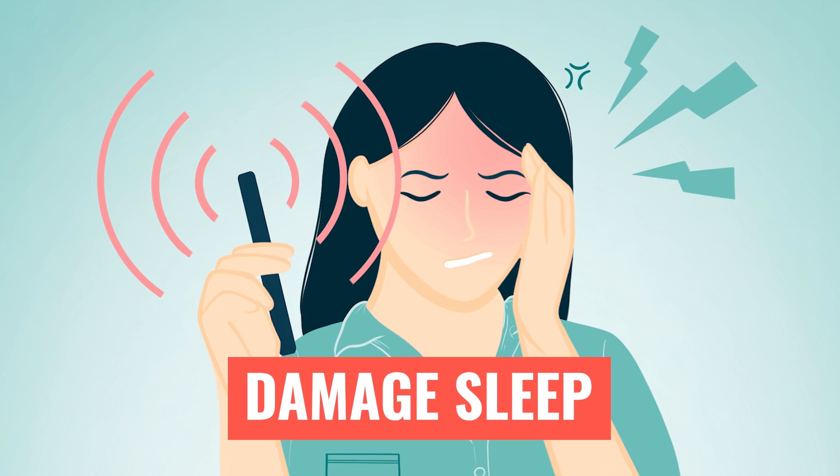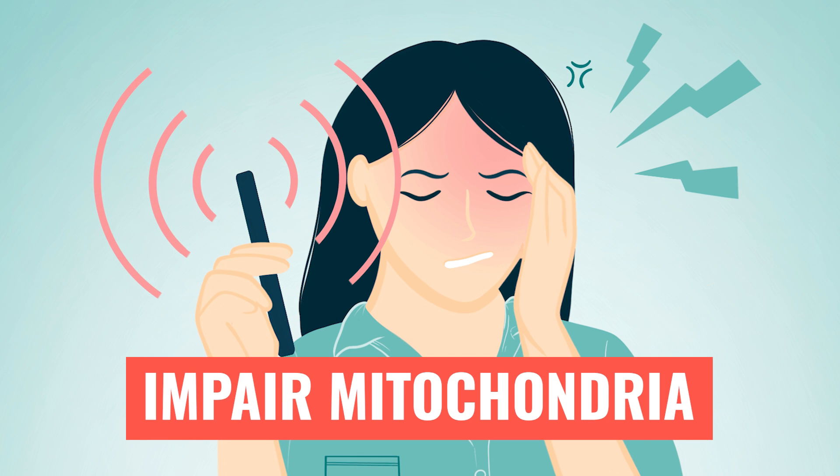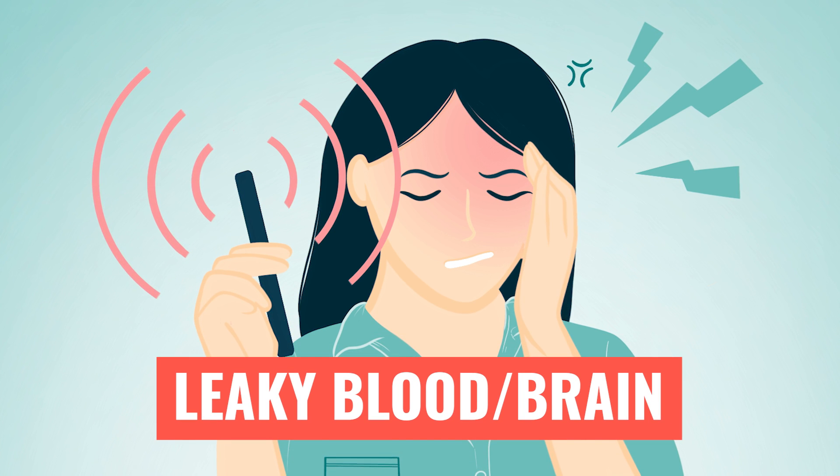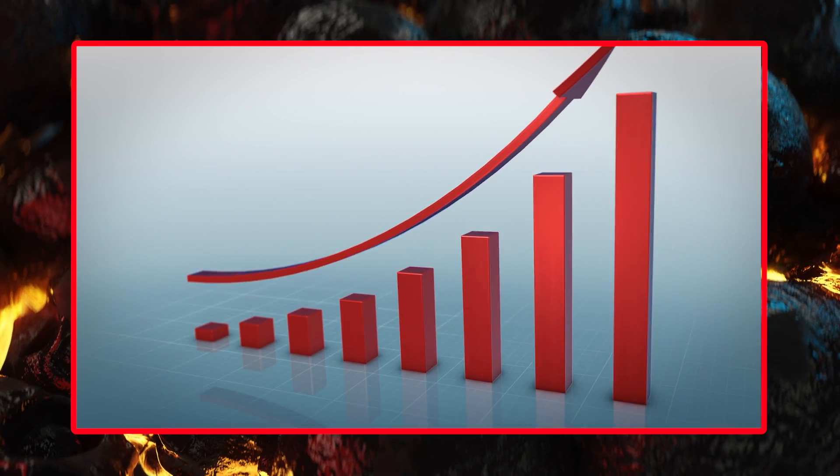They damage sleep. They can increase anxiety. They can interfere with mitochondria function. They can cause more leakiness in the blood-brain barrier. So all this is happening because you have a small microwave exerting blue light on you all the time, making you feel addicted. You can see how that might be a problem — and it's not surprising that we've seen a massive skyrocket of chronic diseases in developed countries.